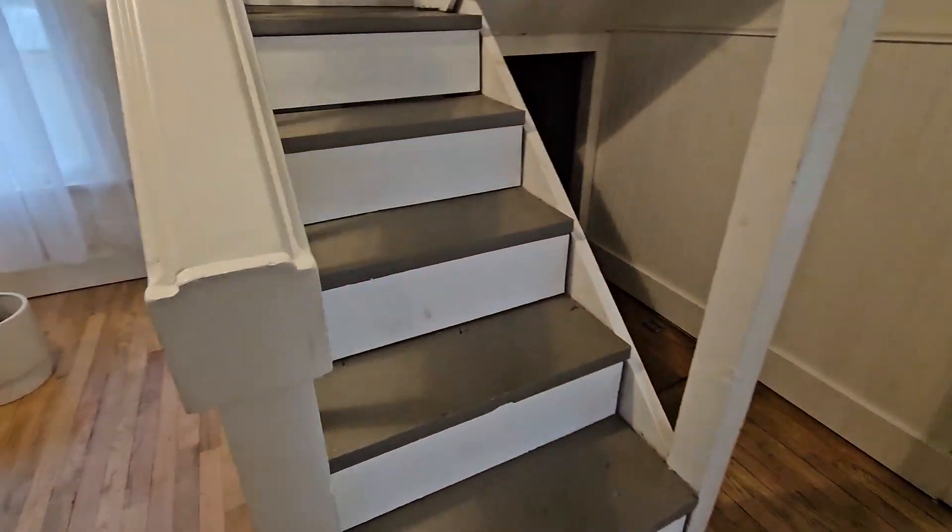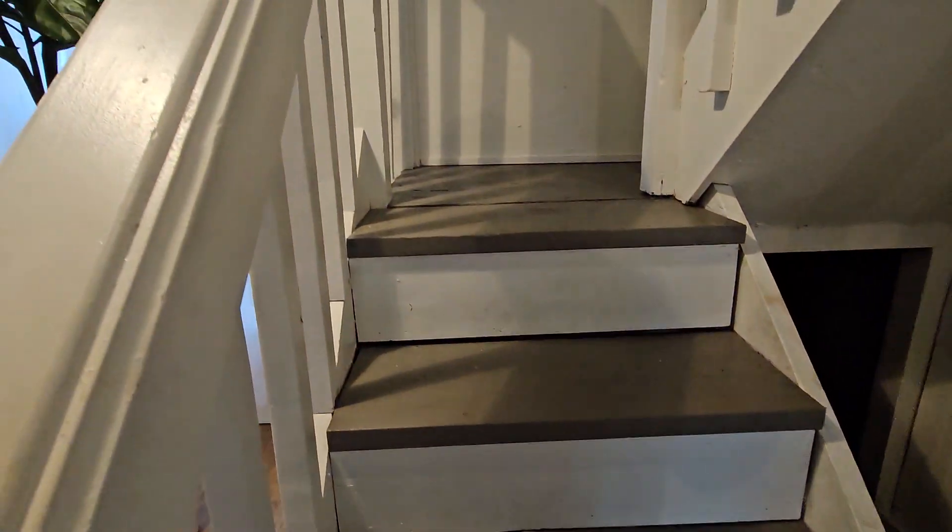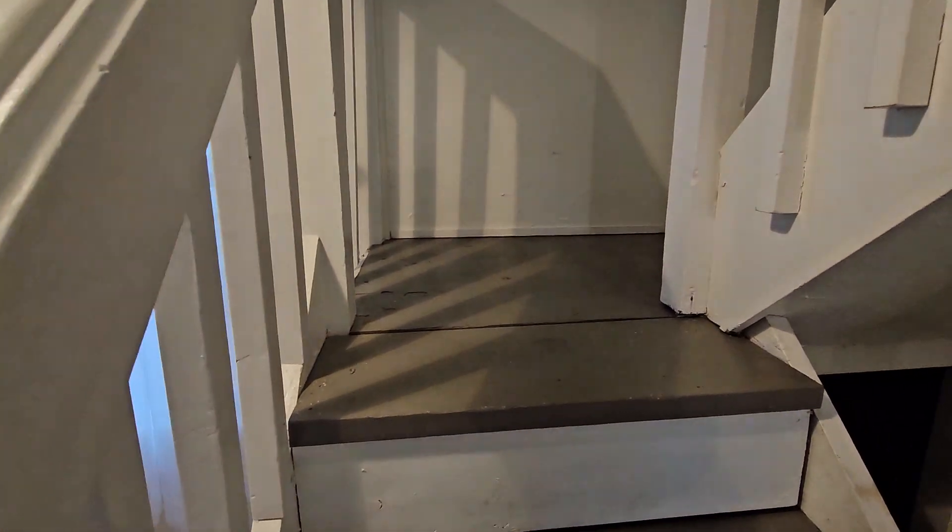Up the stairs — the stairs have wood steps, kind of an unfinished floor. There's a little bit of storage underneath and access to a crawl space. The crawl space is fairly deep, looks like about six feet deep, which is cool — you could get some storage in here.